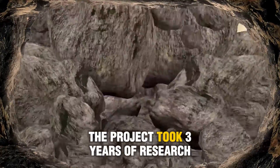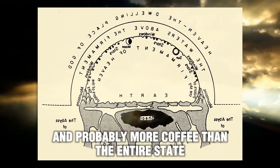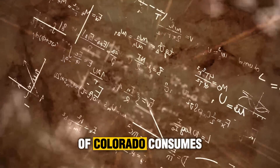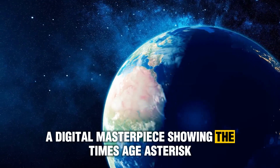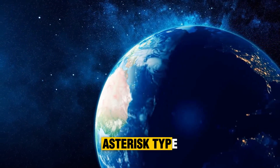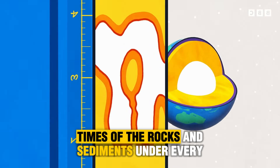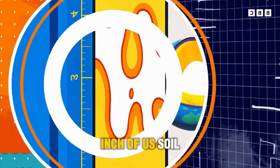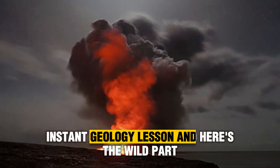The project took three years of research, decades of prior data, and probably more coffee than the entire state of Colorado consumes in a month. The result? A digital masterpiece showing the age, type, and composition of the rocks and sediments under every inch of U.S. soil. You can click anywhere. Boom. Instant geology lesson.